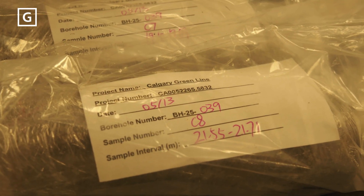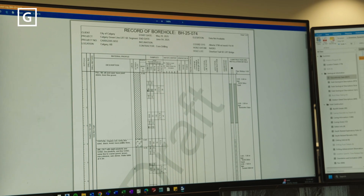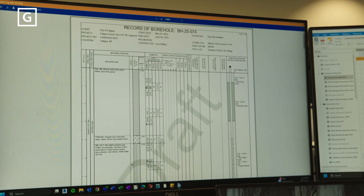Once the results come back, a comprehensive geotechnical report is created, which helps with the design of a bridge's foundation.